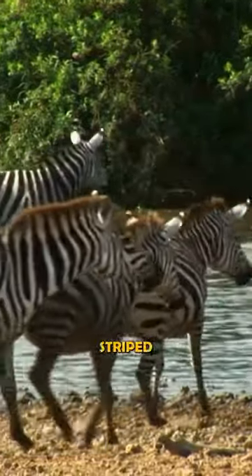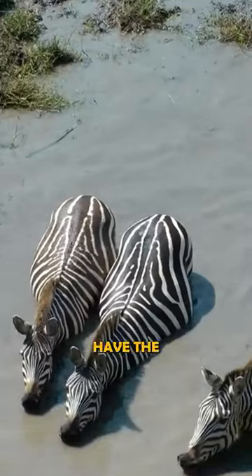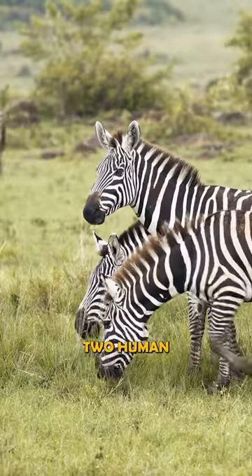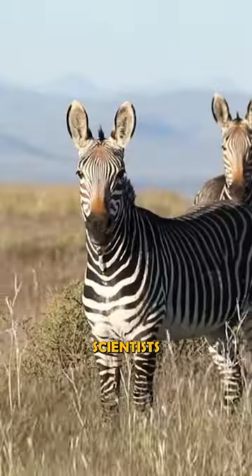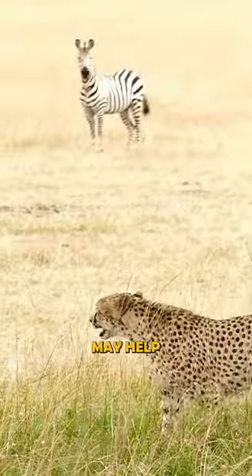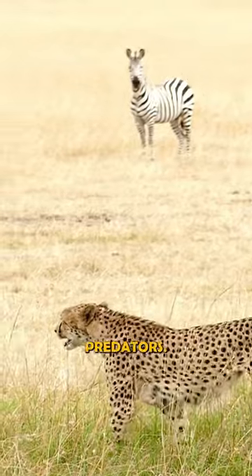Each zebra has a unique striped pattern. No two zebras have the same stripes, just as no two human fingerprints are the same. Scientists are not sure why this happens, but it may help zebras recognize each other and avoid predators.